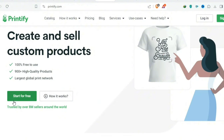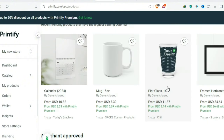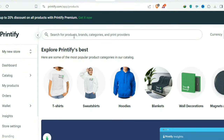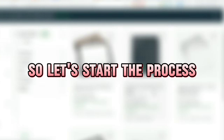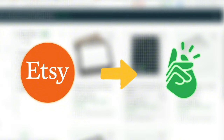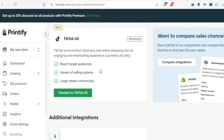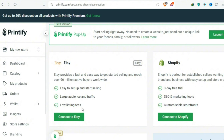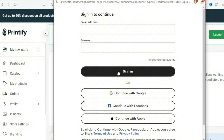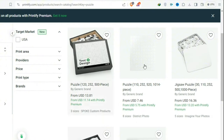Go to Printify and create a free account using Google. After you register and log in, you can see all the product designs available. Search for puzzles — it will display all the puzzle options. To connect your Etsy store to Printify, click on My New Store, then Add New Store. Printify can connect to different marketplaces like Etsy, Shopify, TikTok, and Walmart. Select Etsy and click Connect to Etsy, then log in to your Etsy account. Now go back to Products and choose the puzzle design you want to sell.